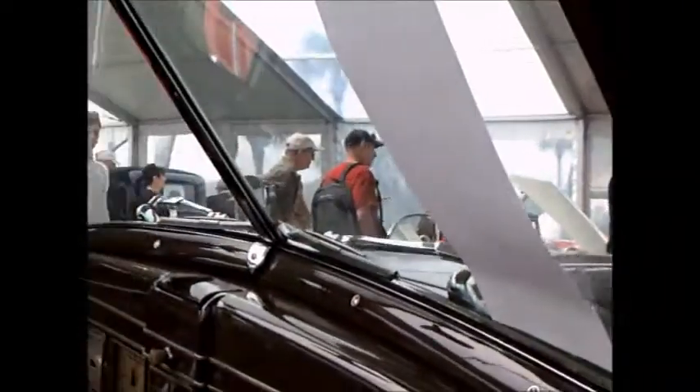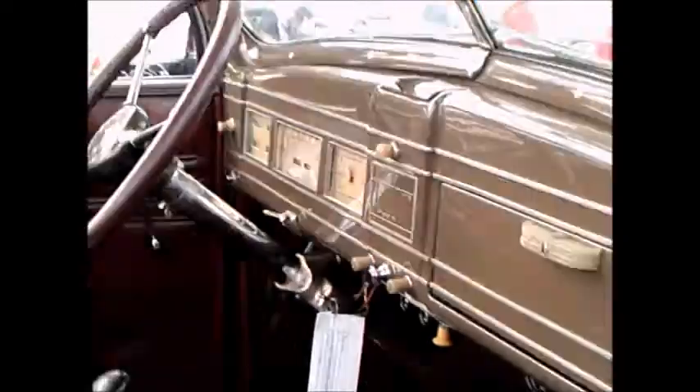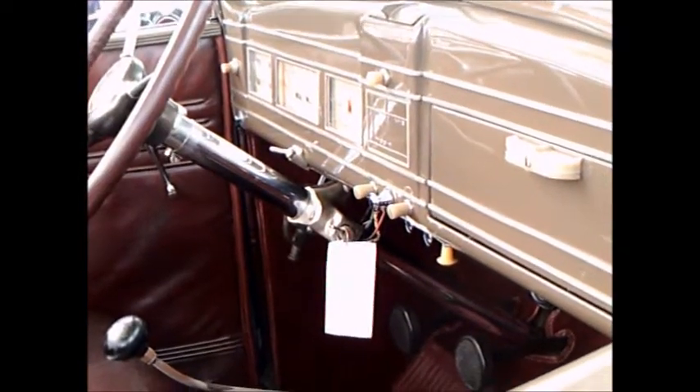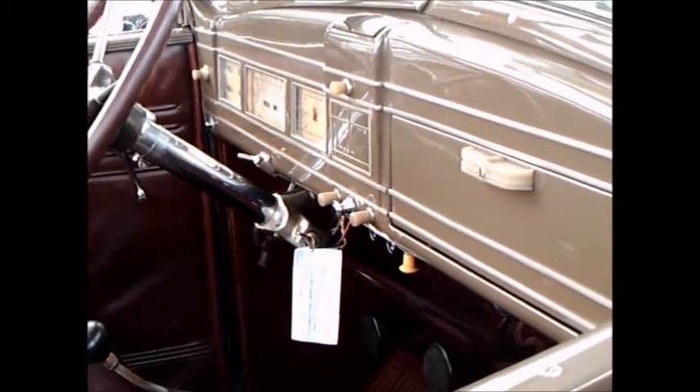It's a very stately presence, this car. And it probably could very well have been used as a parade car back in the day, and even now.